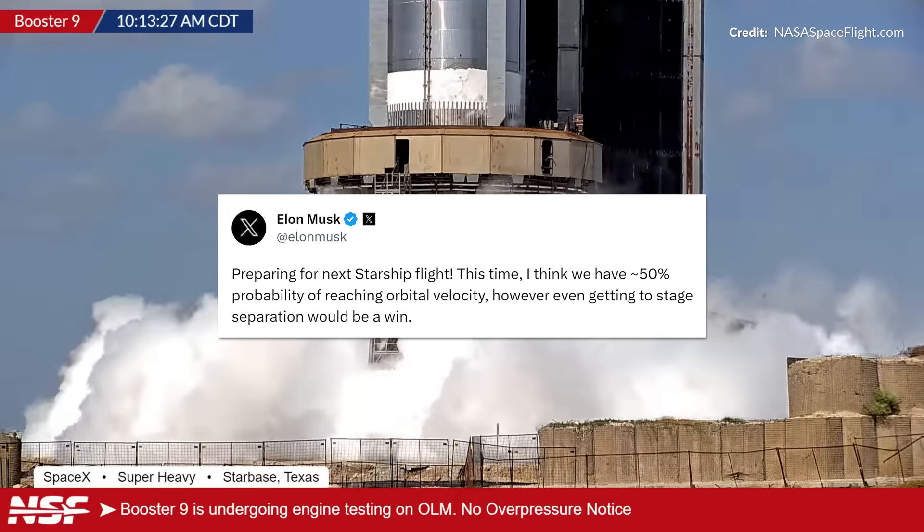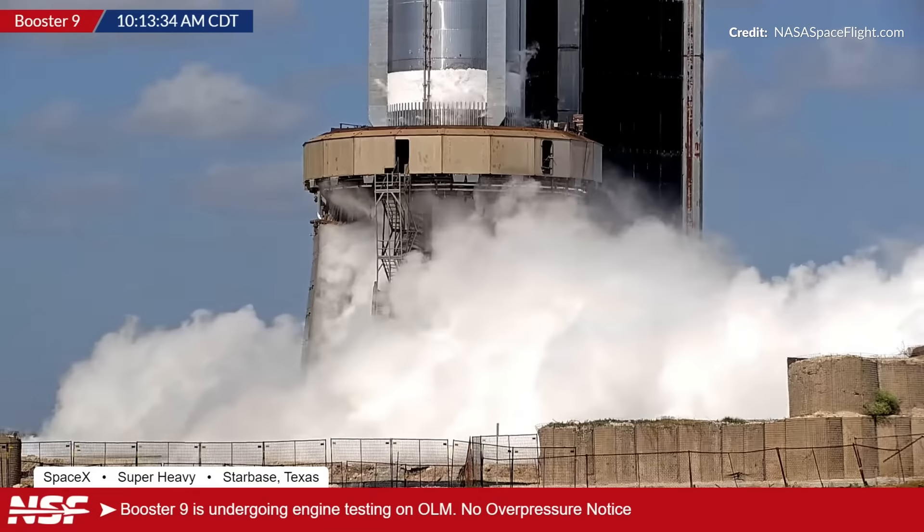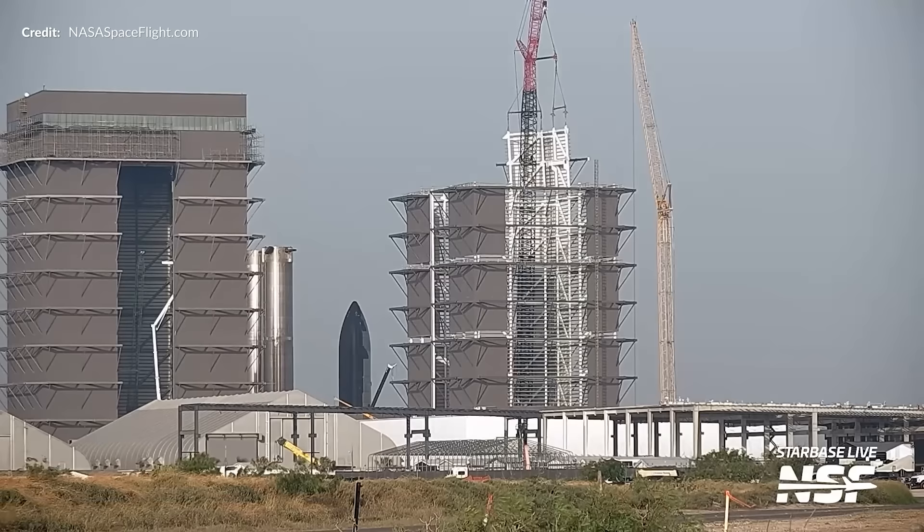Elon posted a message saying that he thinks they've got around a 50% chance of being able to reach orbital velocity. That will be an incredible milestone if it becomes reality. Right, so let's move over to the build site.